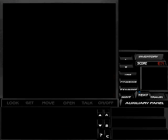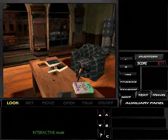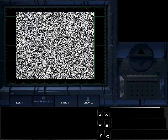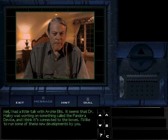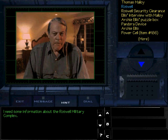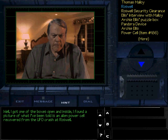Tex's office. Let's call Fitzpatrick again. Good evening, Tex. You look as though you're onto something. What can I do for you? Well, I had a little talk with Archie Ellis. It seems that Dr. Malloy was working on something called the Pandora device and I think it's connected to the boxes. I'd like to run some of these new developments by you. What can I tell you about Roswell? I need some information about the Roswell military complex. Well, I got one of the boxes open and inside I found a picture of what I've been told is an alien power cell recovered from the UFO crash at Roswell.